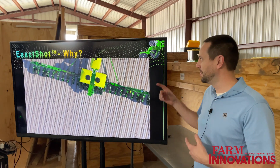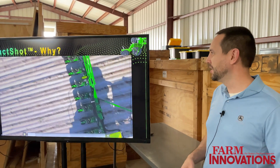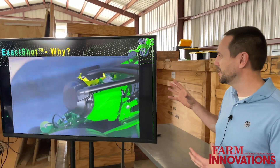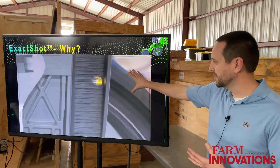Exact Shot is a product that's really built on Exact Emerge, which is almost in the market for 10 years now. What Exact Emerge is, is the ability to control the seed all the way down to the delivery point, as you can see here.